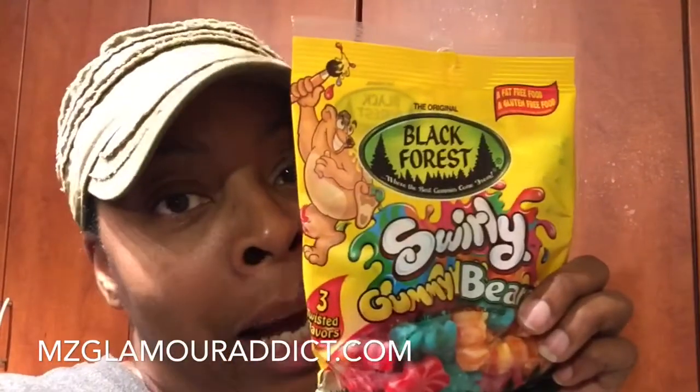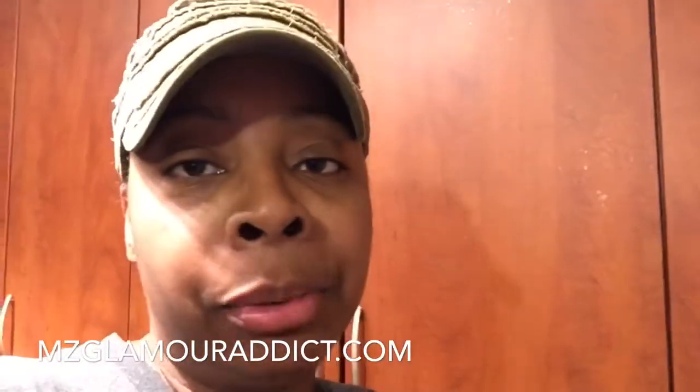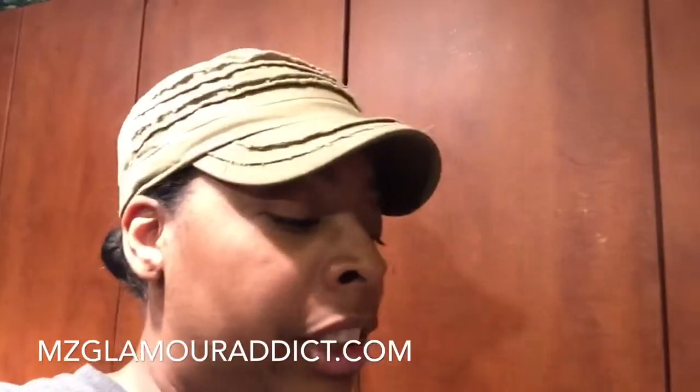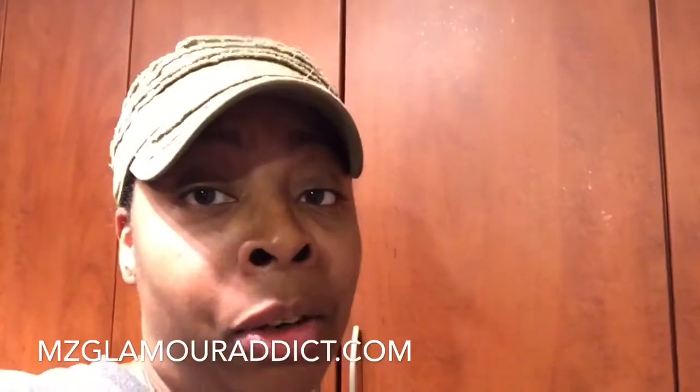These Black Forest swirly gummy bears are fat-free and gluten-free — I absolutely love these. If the quality of my video is a bit different, that's because I'm recording from my iPhone. I recently upgraded to the iPhone 6, so I'm trying the camera out — let me know how the quality is.